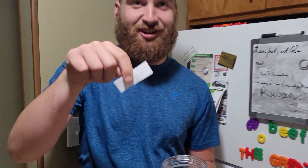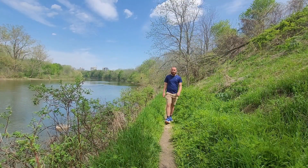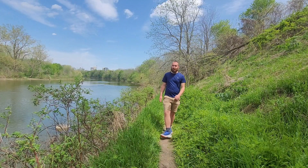Eastern spiny soft-shelled turtle. Today we're here in London, Ontario, looking for the eastern spiny soft-shelled turtle.